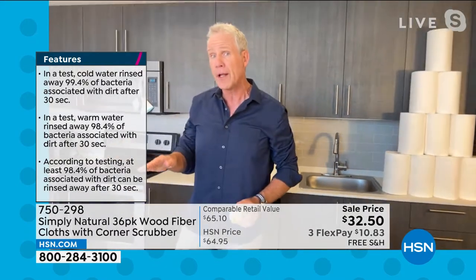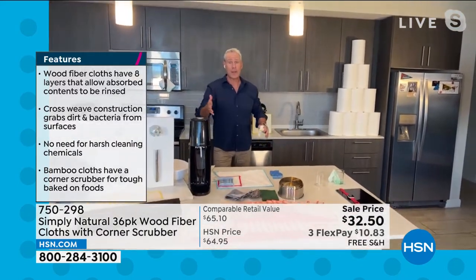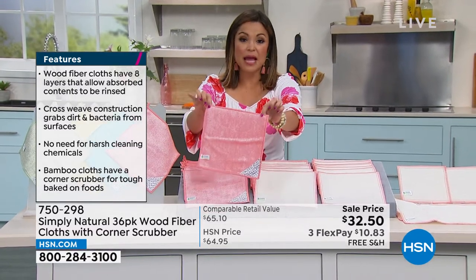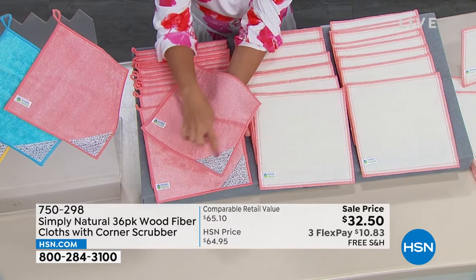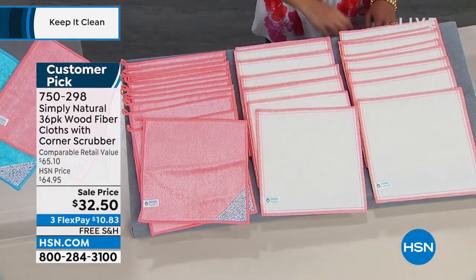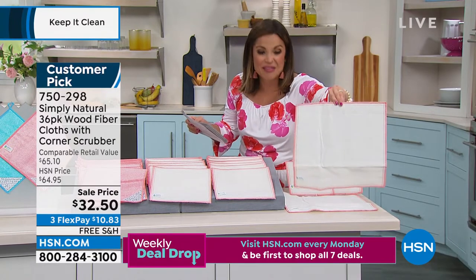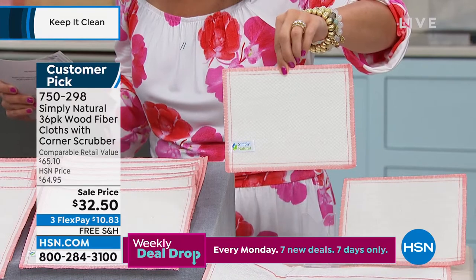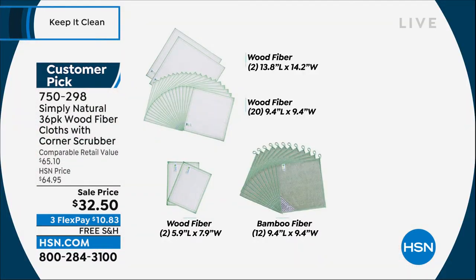This is the largest configuration we've ever offered at the best possible price — over a million and counting sold. You're getting 20 of the nine-by-four-inch cloths, which are a perfect square with a little loop. You also get 12 of the jumbo-sized ones at 13.8 by 14.2 inches, plus smaller sizes for quicker cleanups. That's 36 cloths total for $32.50 — originally $64.95 and already a customer pick, so we're half off, and shipping is taken care of as well.